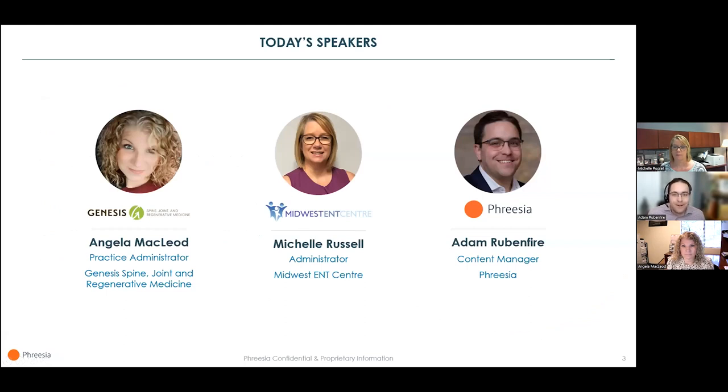My favorite part of the presentation is getting to introduce our lovely guests for today. Angela McLeod is Practice Administrator at Genesis Spine Joint and Regenerative Medicine in Federal Way, Washington. Angela has been in the medical industry for over 20 years, starting as a payment poster and claims adjuster, later moving into higher-level account management as a certified professional coder, and she's a practice administrator today.